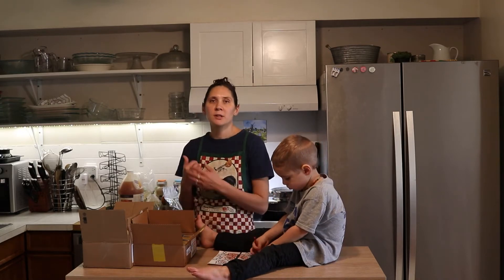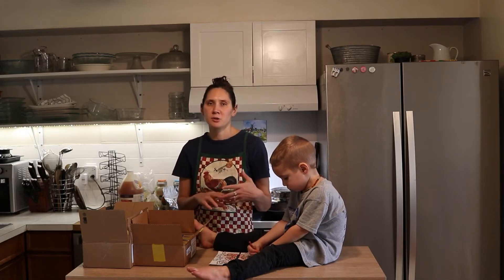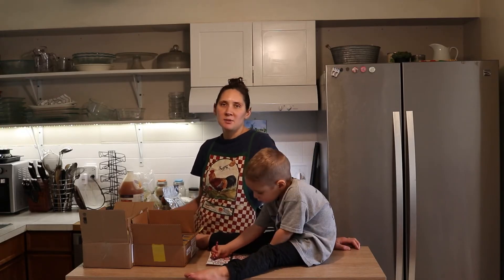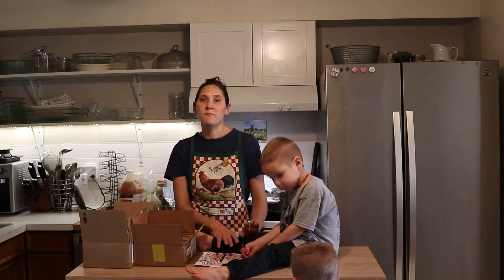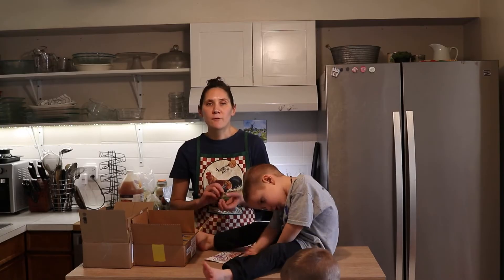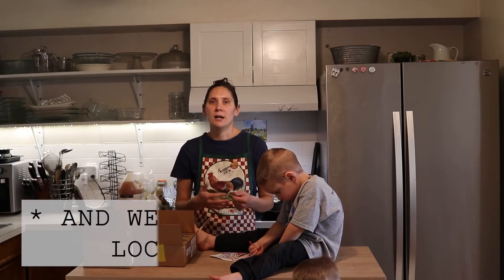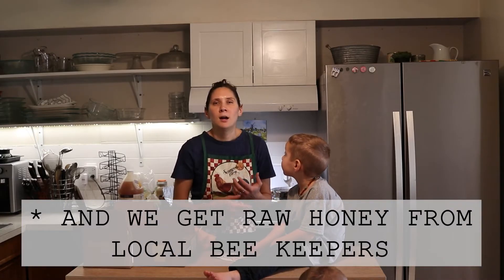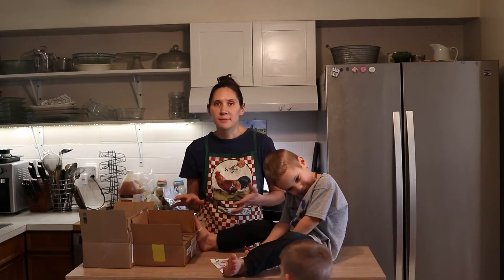For eggs, most of ours come from our backyard chickens. They're in their second year of production so they're starting to drop off a little, and we've had to start buying some eggs to supplement within the last three weeks or so. For meat, we get it from local farms — a whole beef every so often, a whole pig once a year, a whole lamb once or twice a year, and we raise our own meat chickens. That covers all of our meat.